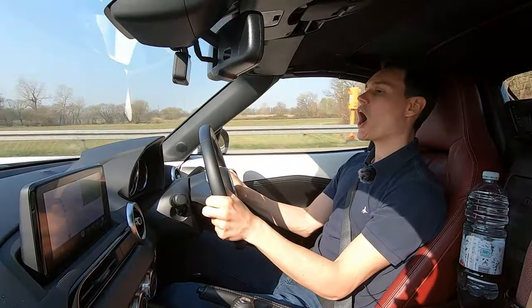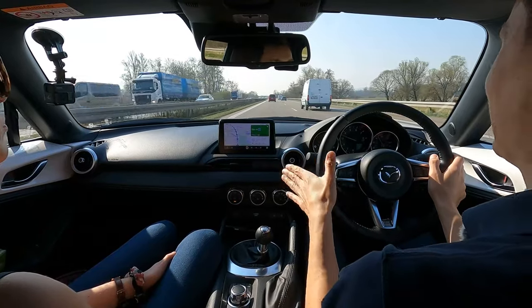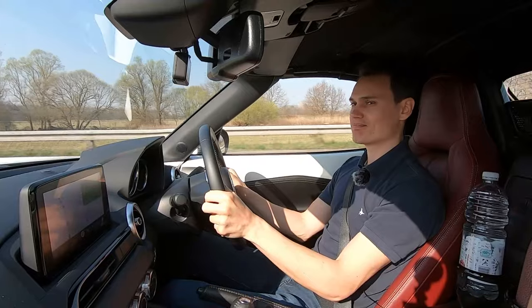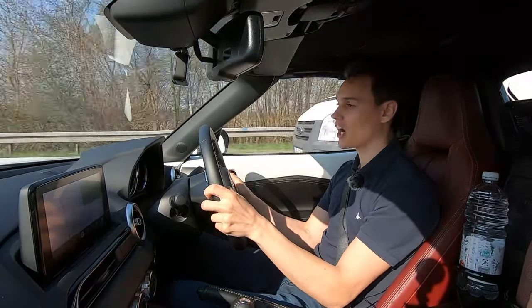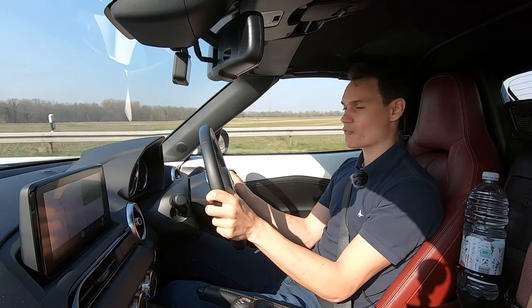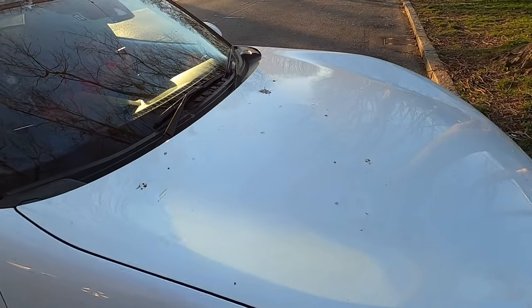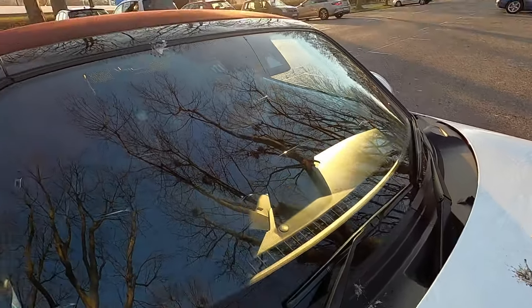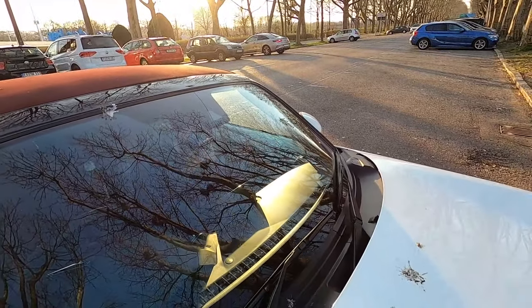I've heard from several sources — though I'm not entirely convinced — that cleaning your car in Germany is banned. If you're visiting you're probably not going to start cleaning your car, but it's something to be aware of. I don't know why you would ban this — seems like quite an innocent task. But you've been warned: if you want to clean your car, you have to take it to a car wash.